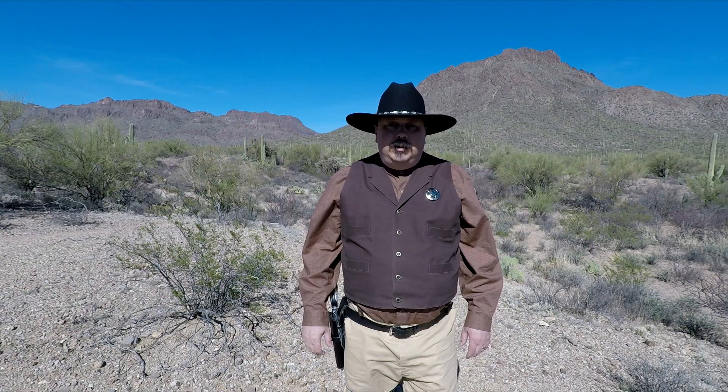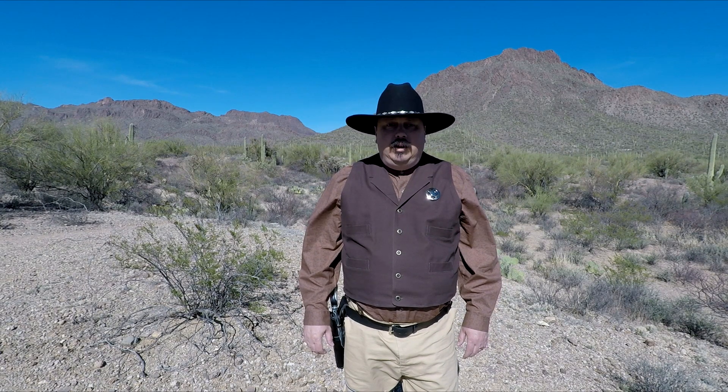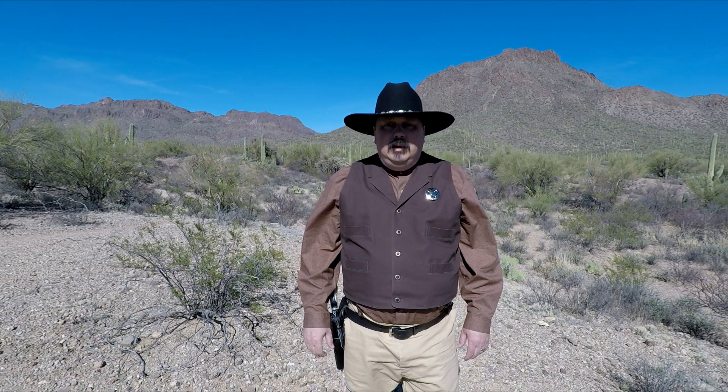Howdy, welcome to my collection of videos. I'm Wheelgun Dan, glad you're here. This collection of videos is basically me talking about America, guns, and freedom — maybe some other subjects as well. Enjoy yourself, be sure to see all of them, and have a great day.